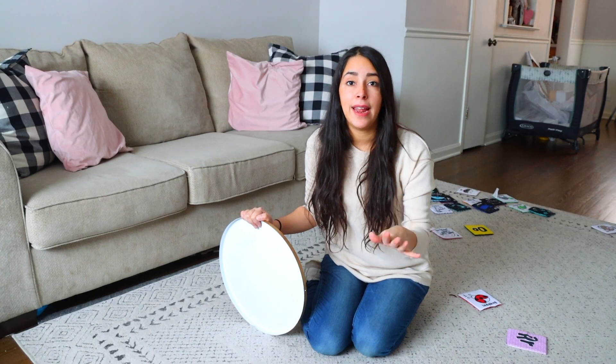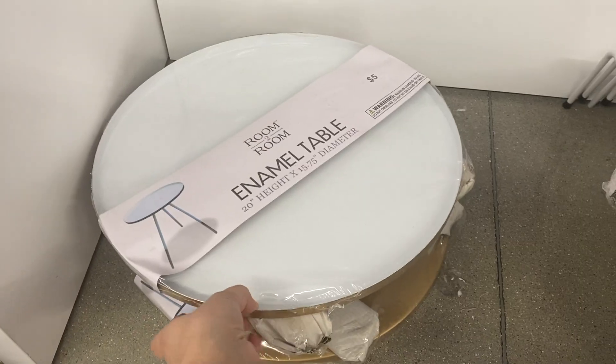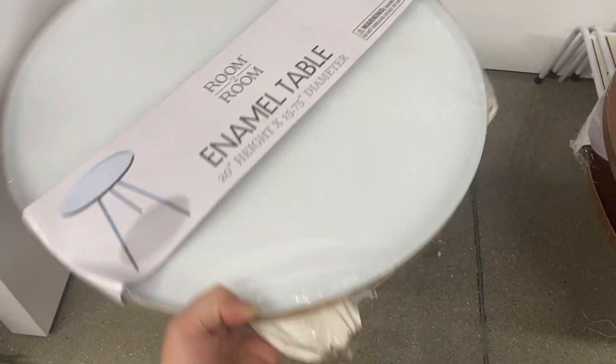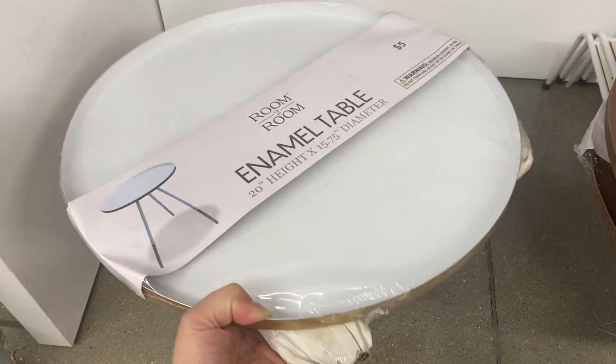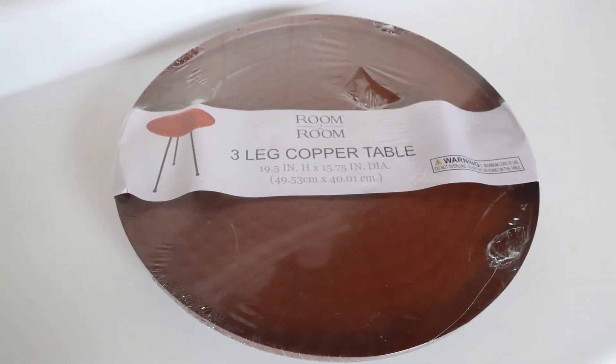My favorite pieces to get at Five Below are the accent tables. These are great for when you need somewhere to put your drinks or have somebody over and you need just an extra table on hand. Maybe you don't want to keep it permanently like a bigger end table that's heavier to move. I got this table for $5 at Five Below.